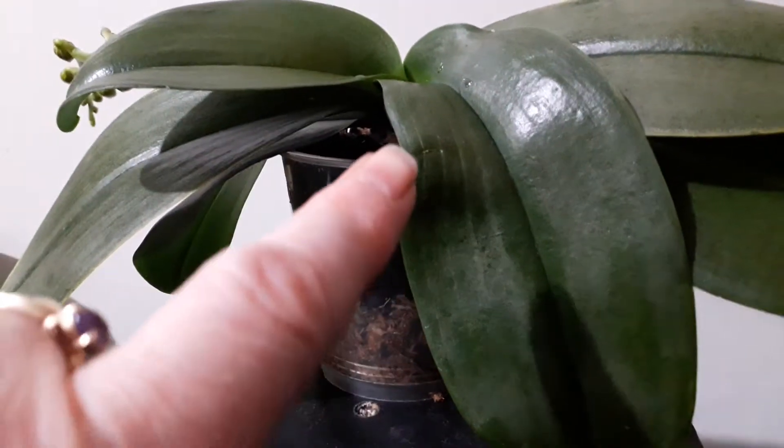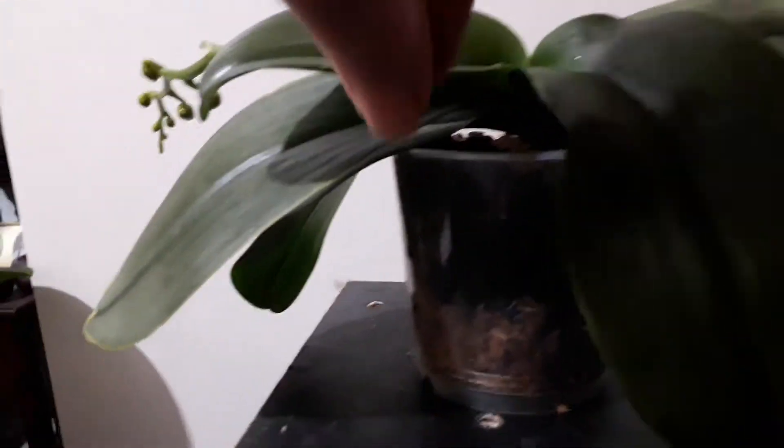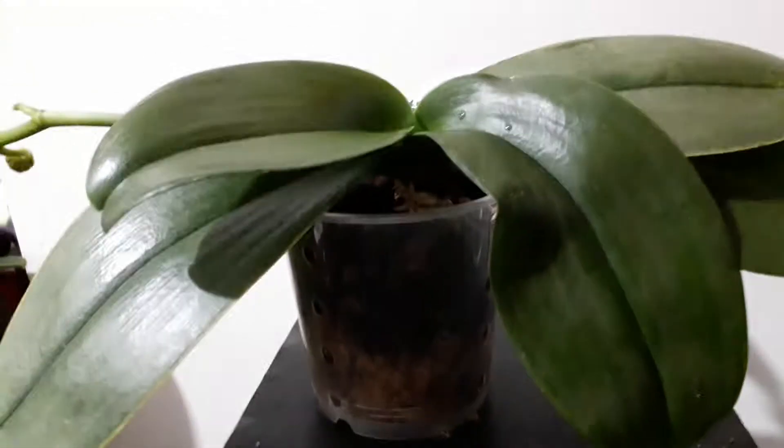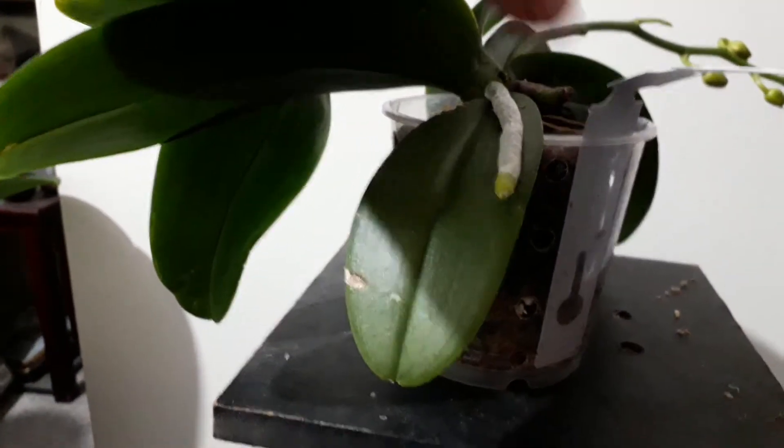The good thing is — I remember it not really having many roots — so it's really hard to see there with the lack of light. It does actually have some green roots in the pot. Oh look, there's better light. So it now has a really nice decent aerial root.